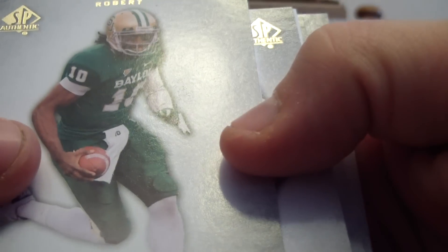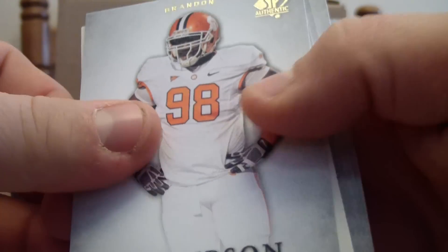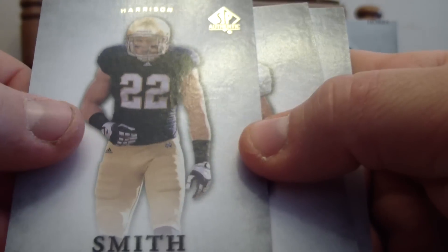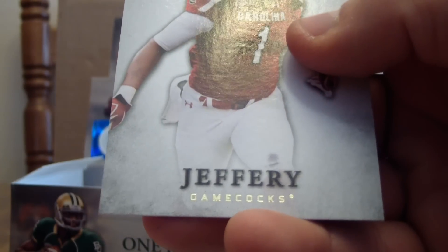We have Robert Griffin III, Brandon Thomas, Harrison Smith, Eric Page, and Alshon Jeffery.